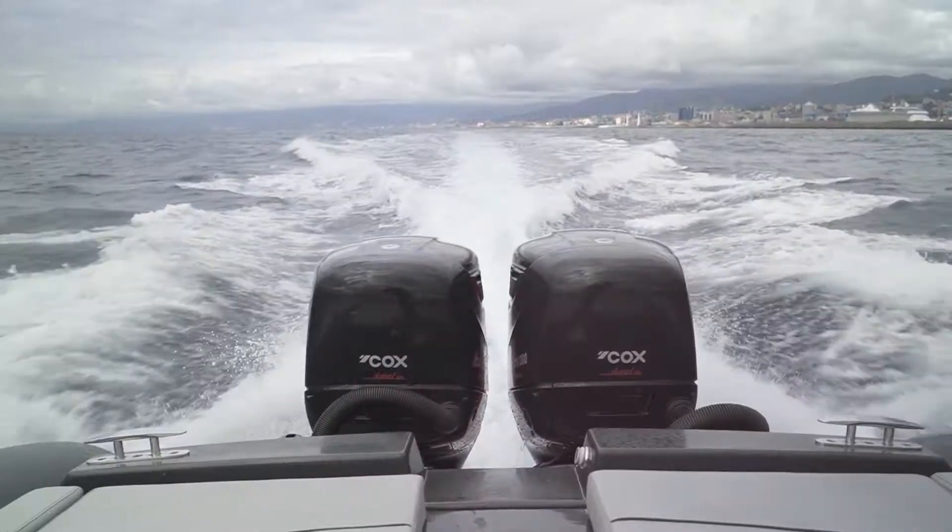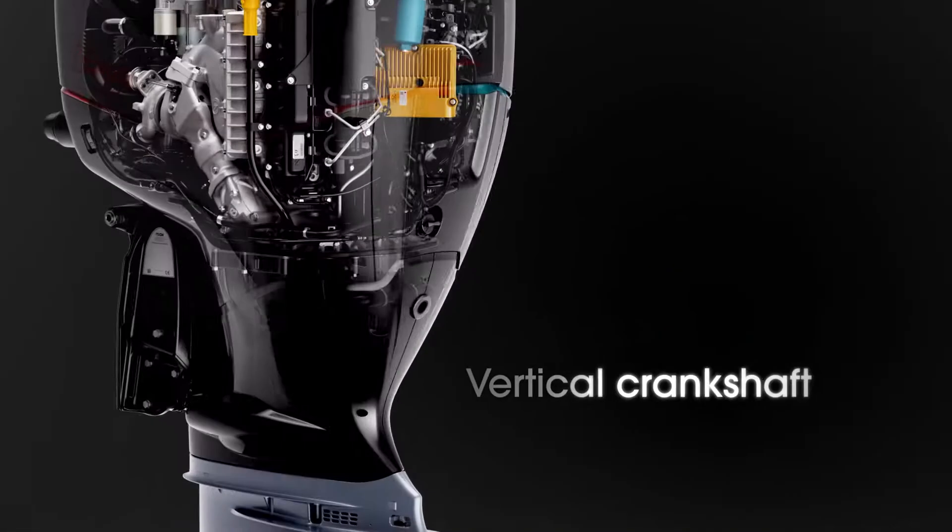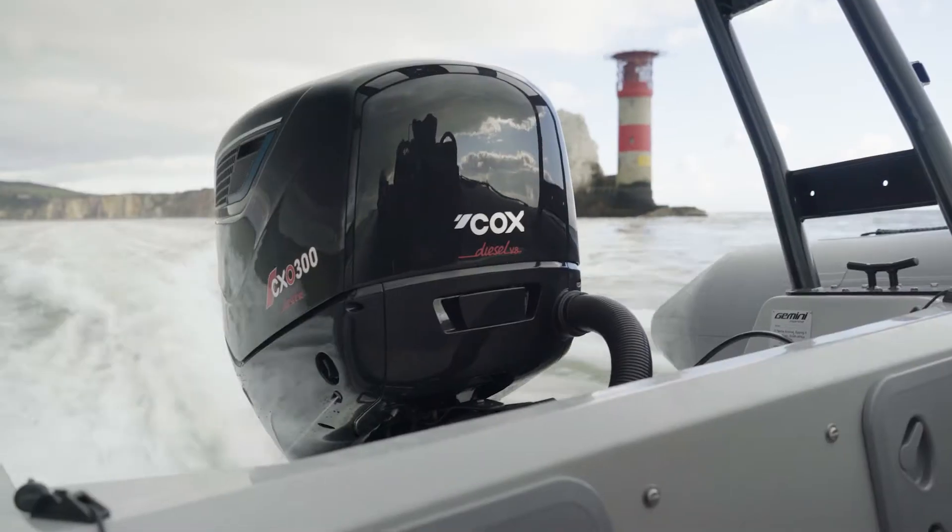To keep the weight down, the CX-0300 needed to have a vertical crank, as the horizontal crank would be further away from the propeller and would either require a heavier shaft or gearbox.